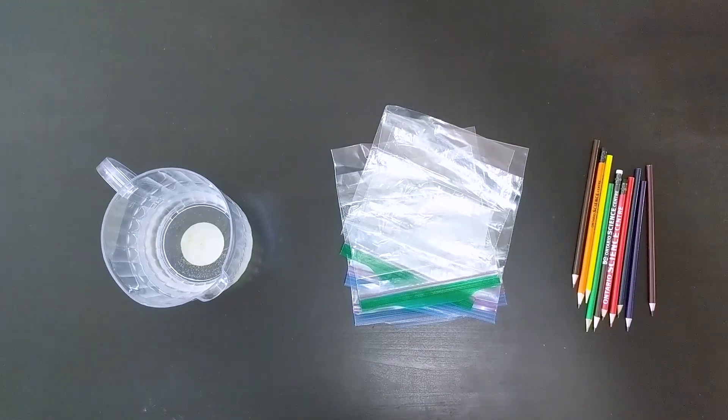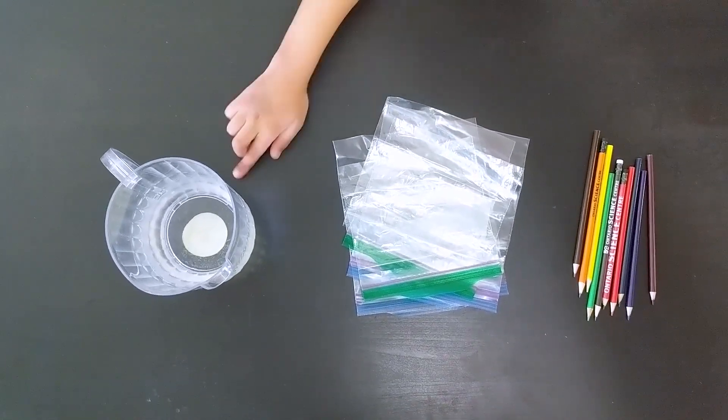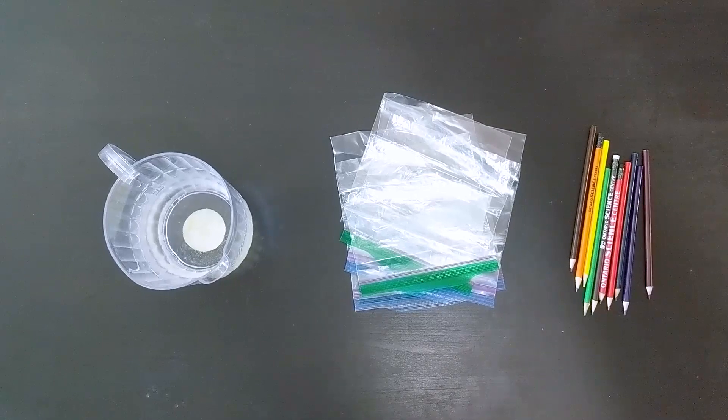So what do we need for this experiment? Do we have a resealable plastic bag? Check! Water? Check! Lots of sharpened pencils? Check!